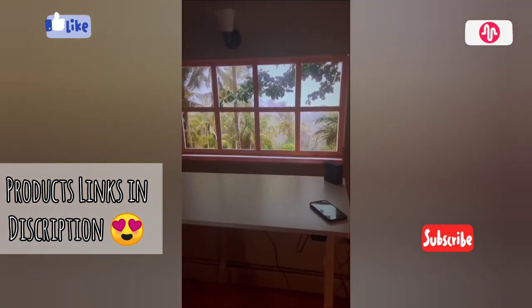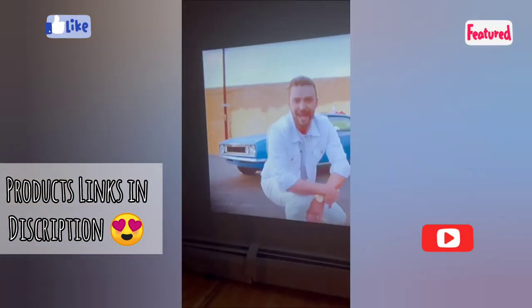We use this almost every single day to watch TV, movies, or just put up interesting scenery on our wall or projector screen.